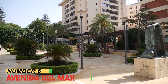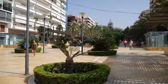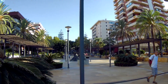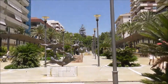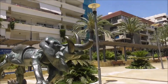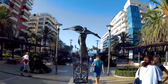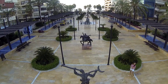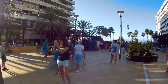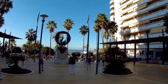Number 6: Avenida del Mar. Avenida del Mar, an artistic thoroughfare in Marbella, Spain, is a living gallery under the open sky. Lined with sculptures by the iconic Salvador Dali, this avenue merges culture and beauty. As pedestrians stroll along, they're enveloped by Dali's surreal creations, each piece telling a unique story through its form. This enchanting walkway not only showcases artistic expression but also provides a serene escape from the bustling city.